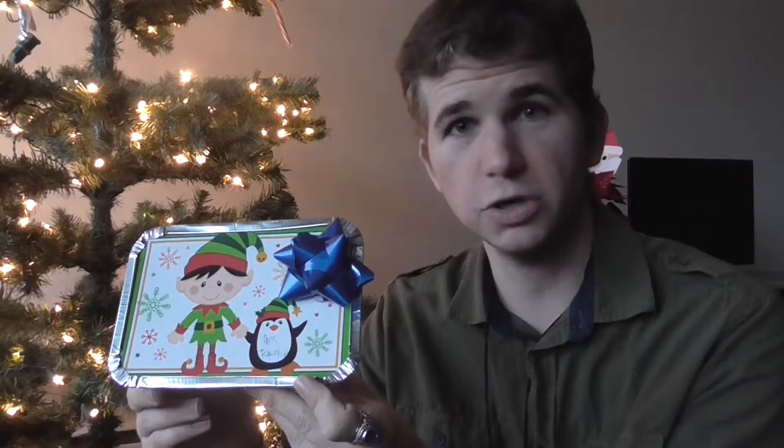One thing I will say is that I was given a lot of food items. For example, here's a container of cookies, another container of cookies, I think this is some sort of Chex Mix — it's kind of hard to tell, I didn't open it yet — and more cookies in a festive tin, might I add.